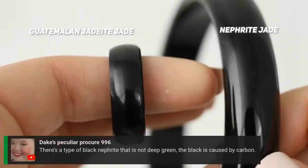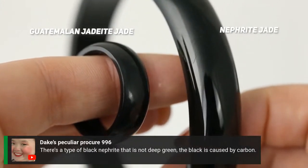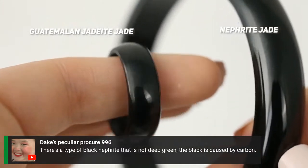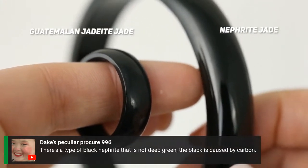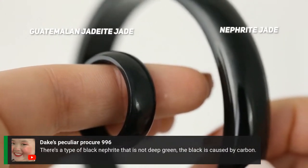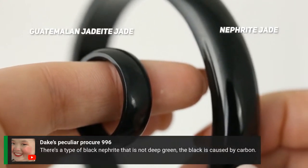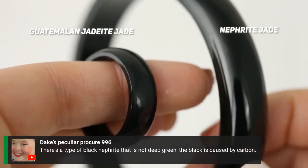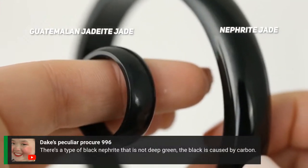There's a type of black nephrite that is not green. What Dake is talking about here is a case where the black color in jade is actually from graphite inclusions — basically so many graphite inclusions that it colors it black. That would be an exception to the iron in the actinolite causing it to be black, or in the case of jadeite jade where you have iron or chromium making it really, really dark green.